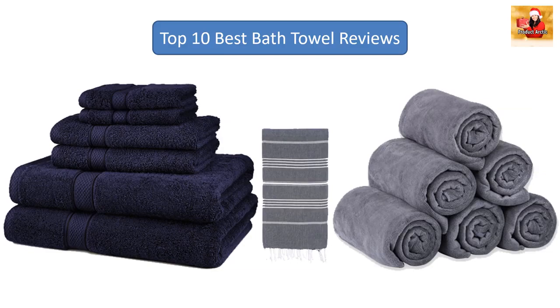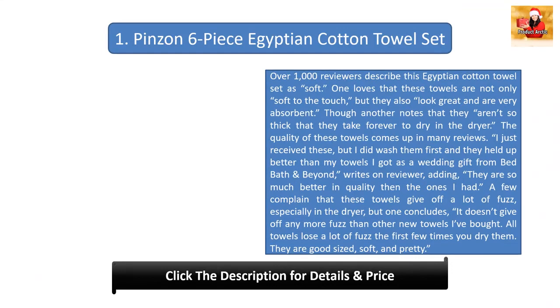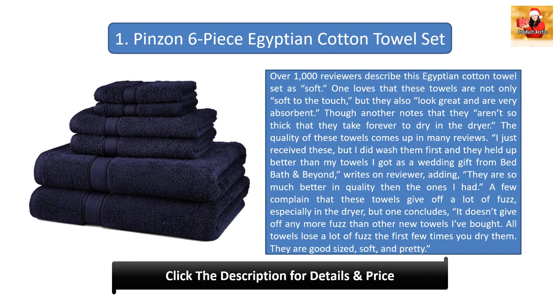Make sure to subscribe. Number one: Peens and Six Piece Egyptian Cotton Towel Set. Over 1,000 reviewers describe this Egyptian cotton towel set as soft. One loves that these towels are not only soft to the touch but they also look great and are very absorbent.